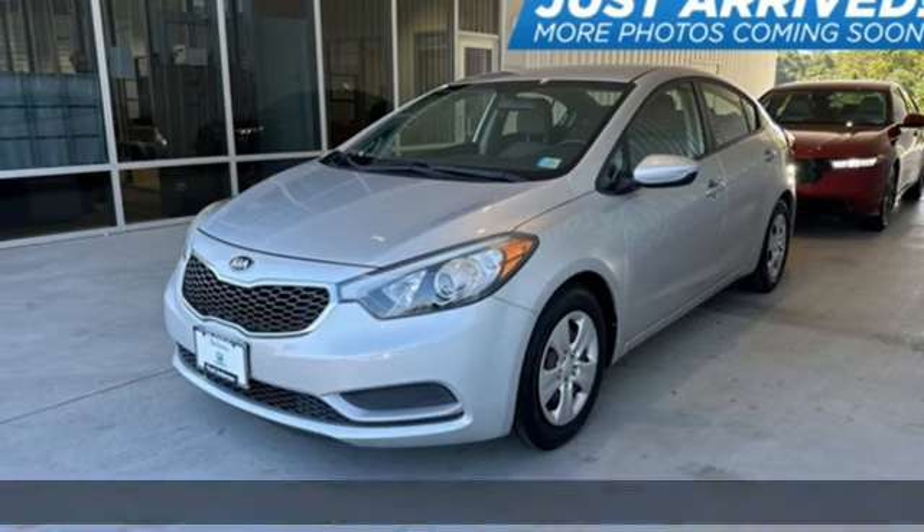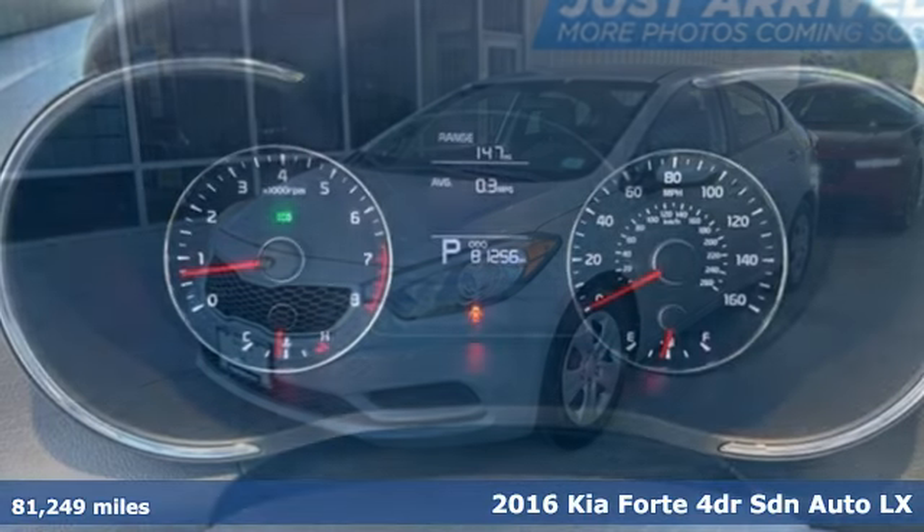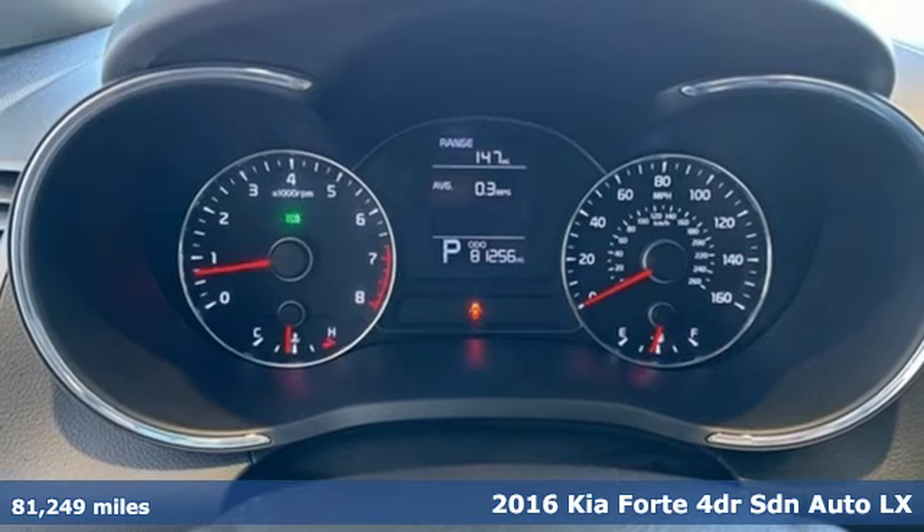It's a 2016 Kia Forte. Kia — designed for fun, driven for thrills.